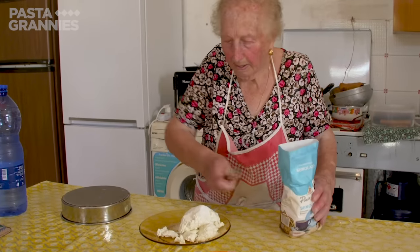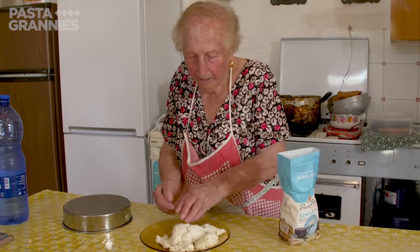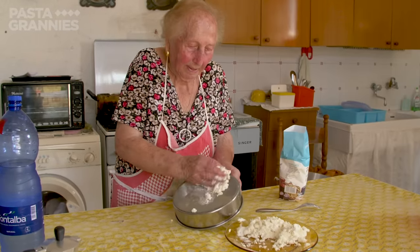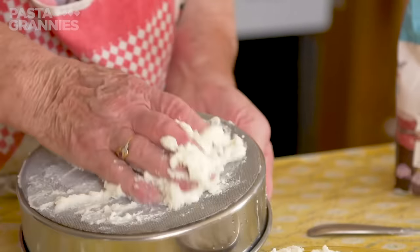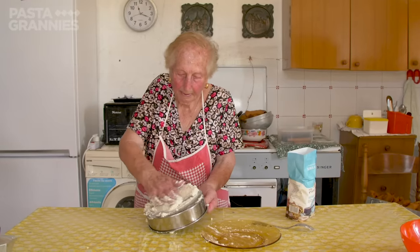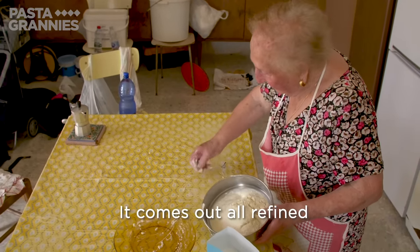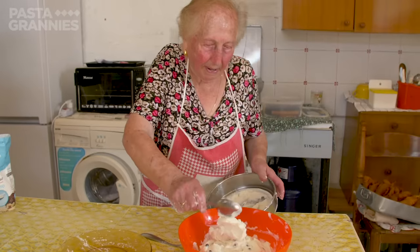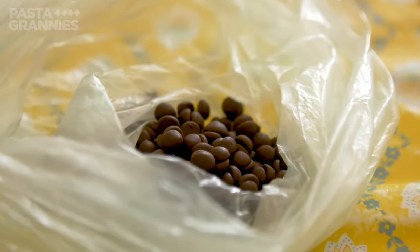For the filling, Clara uses cow's milk ricotta, which she mixes with a little sugar. She sifts it through a very fine mesh to make it light and fluffy.